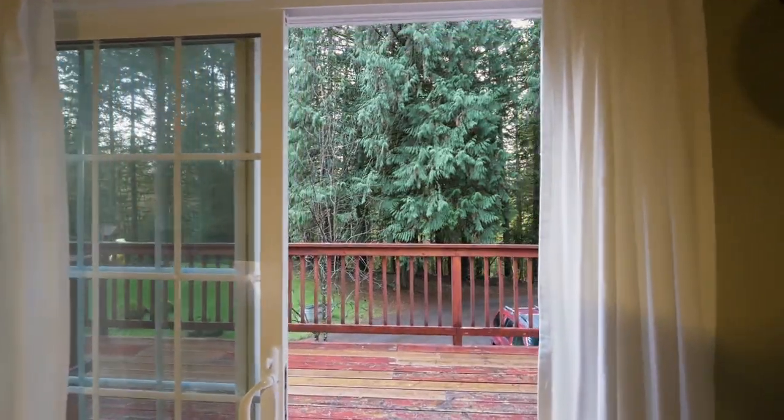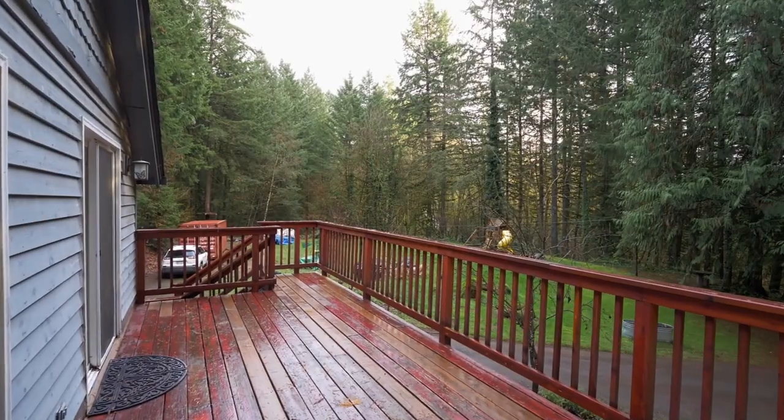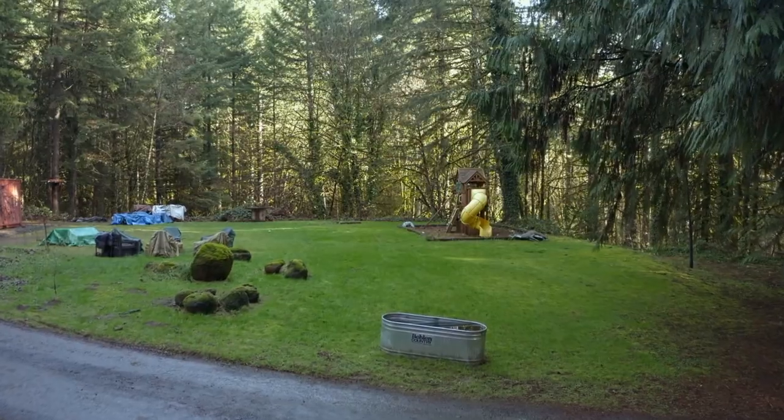Enjoy your morning coffee or tea on the private deck overlooking open spaces, perfect for family fun or making memories by the fire pit.